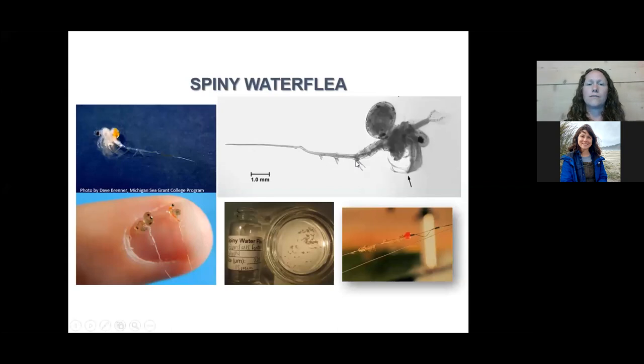First, I wanted to start with identification of spiny water flea. This one is in about 10 water bodies here in the Adirondacks, and it seems to be spreading more in recent years. The most recent infestation was in Lake Champlain in 2014, as well as Indian Lake that same year, so we haven't had any new reports in the last couple of years.